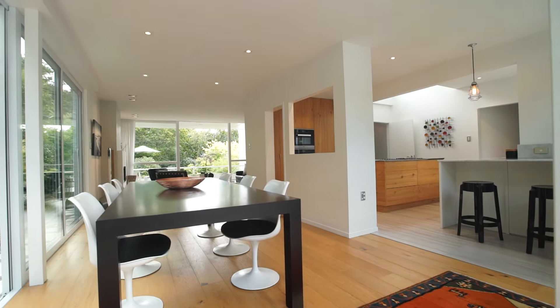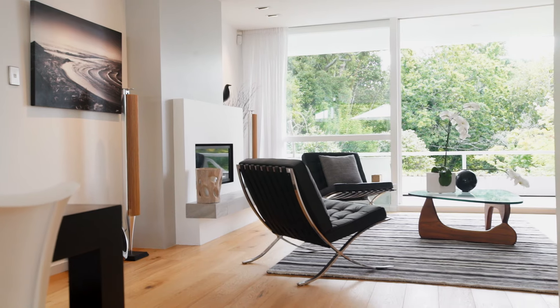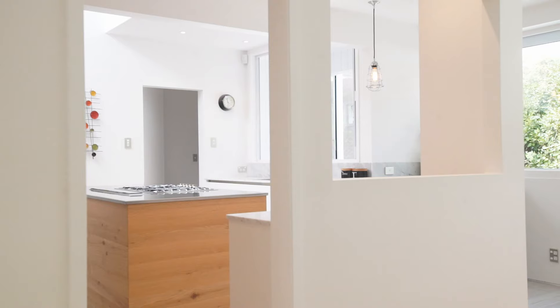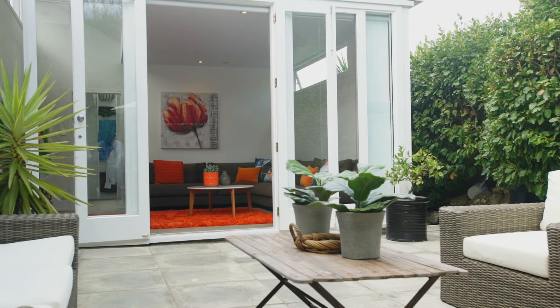Over the last 14 years, the current owner has created light-filled open-plan spaces with a natural palette featuring beautiful oak flooring, marble bench tops, skylight windows, a fireplace and multiple outdoor living spaces, just to name a few.